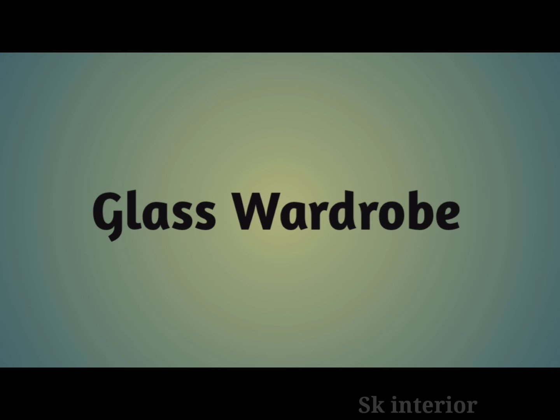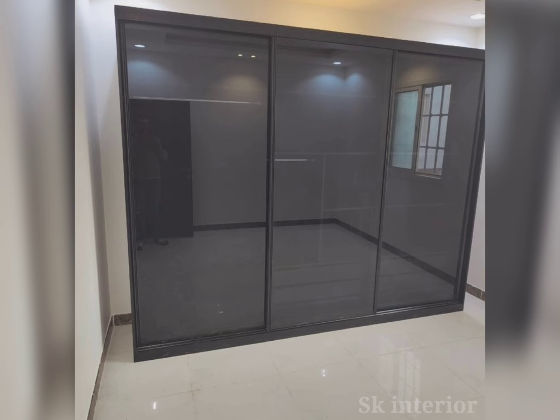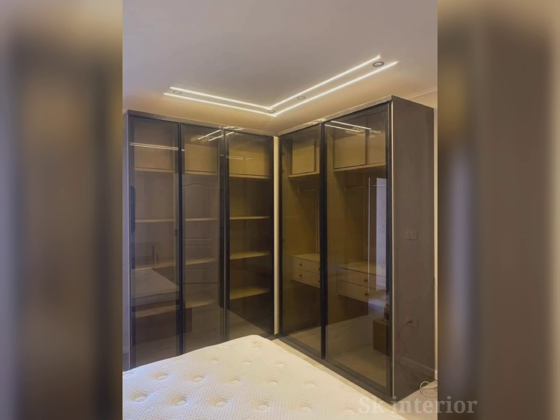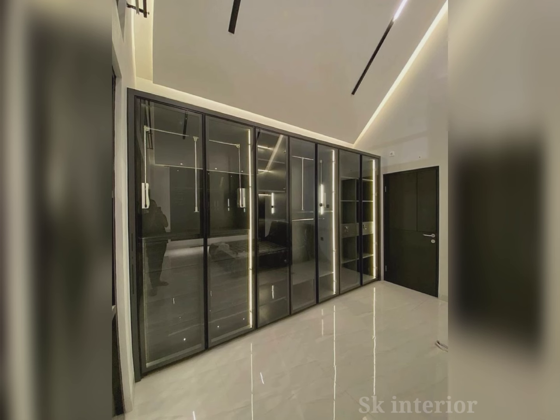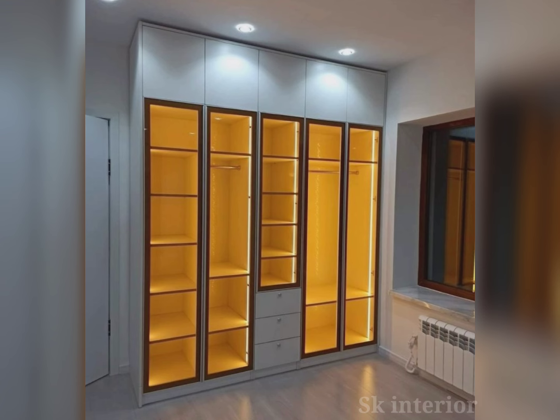The sliding door wardrobe is a contemporary wardrobe design that most modern homes opt for. It has sliding doors that slide from side to side along metal tracks fixed to the top or bottom of the wardrobe. It is not reliant on hinges. Since the doors slide horizontally, they offer a major advantage of space saving, as they don't take up room in front. This design also doesn't hinder traffic flow, making it ideal for small and confined spaces.